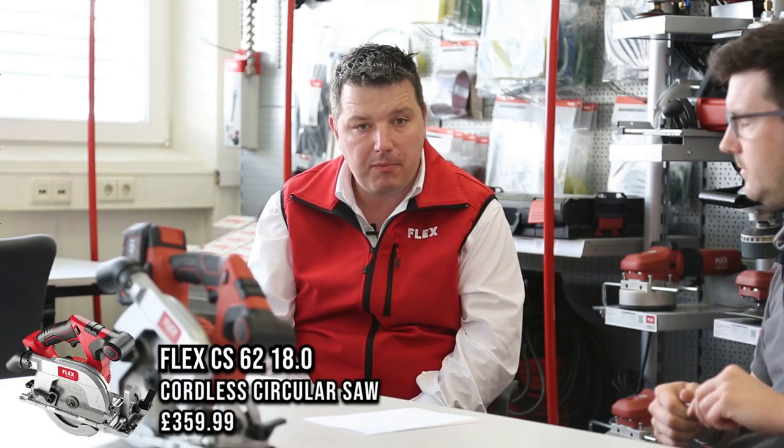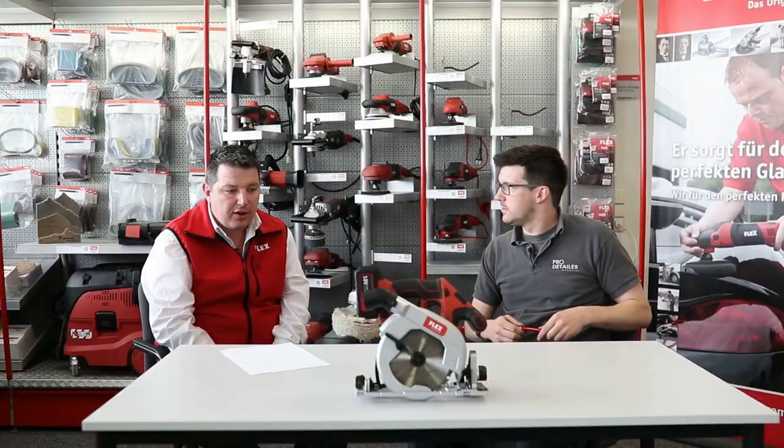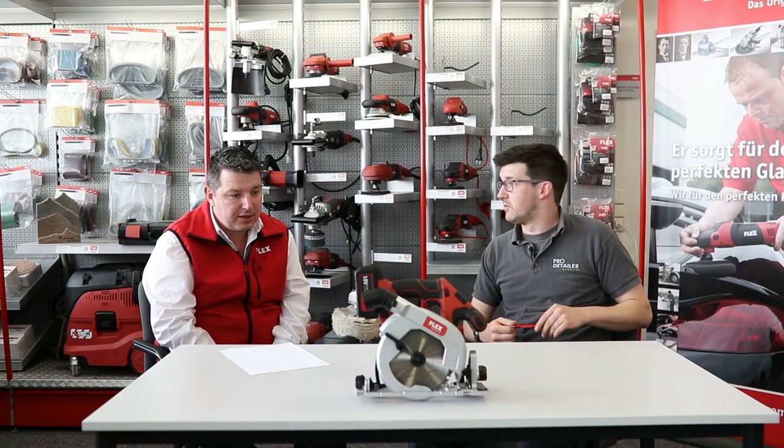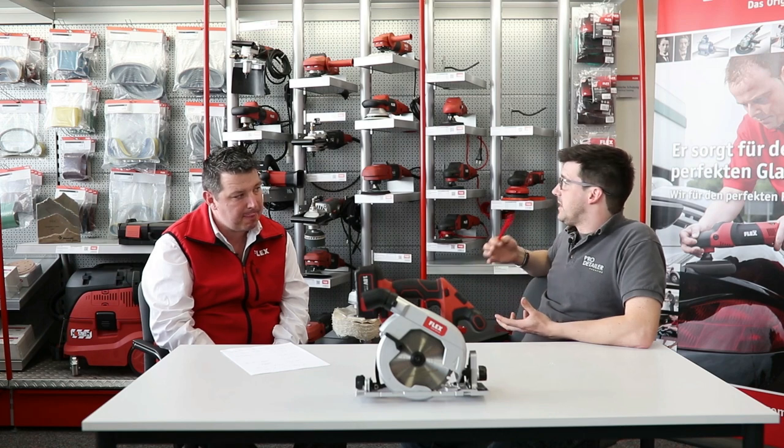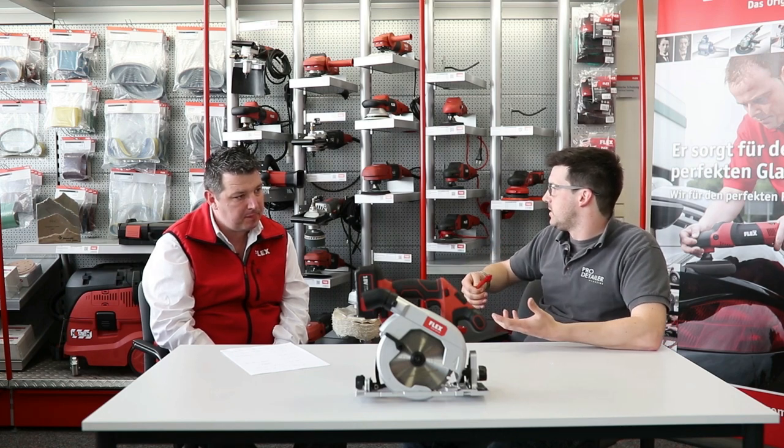We also sell dust extractors alongside it. We're now getting a lot of interest on our new brushless cordless tools - the same cordless technology used in the new PE14-2 150 rotary polisher and the XFE 150 cordless rotary dual action. With our interchangeable battery system we are constantly striving to get more tools into the market, including this new 18-volt circular saw which can be used in building and renovation or even in the stone industry.